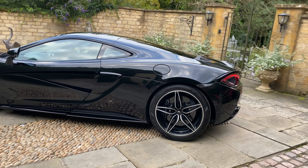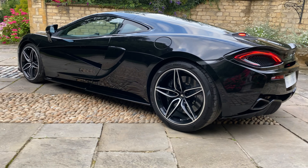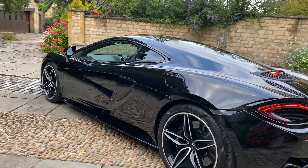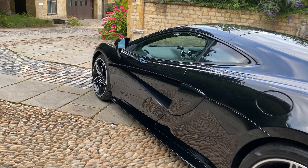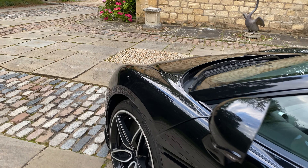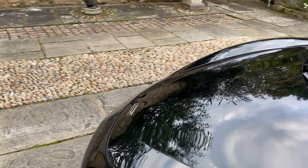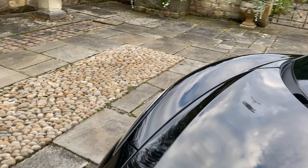The 570 GT I've always been fond of, but this spec really is perfect. It really suits the car, as you can see. The car is on a 68 plate.